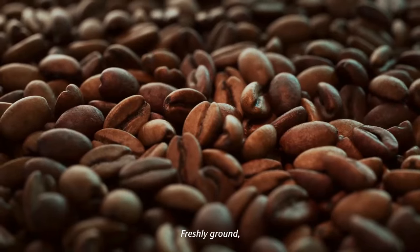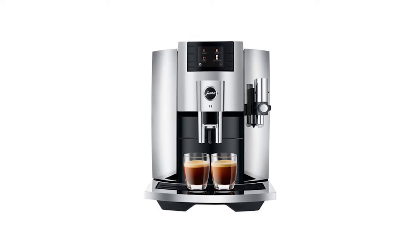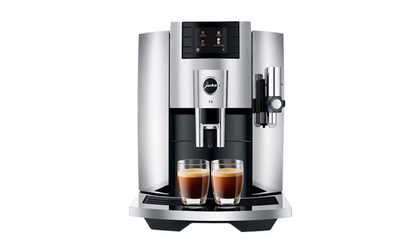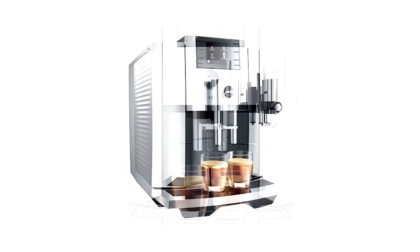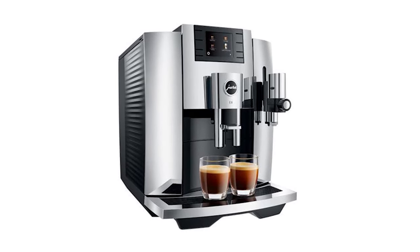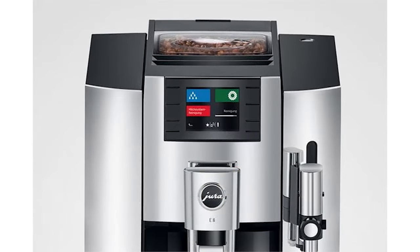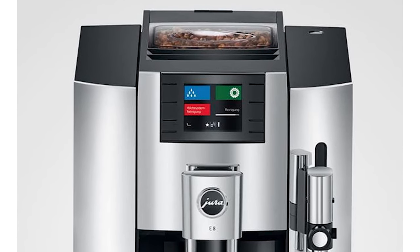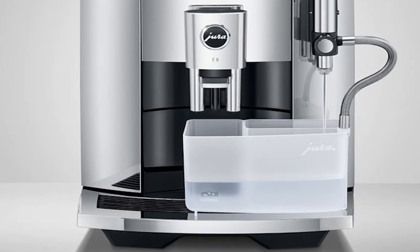If convenience reigns supreme and you prioritize a fully automated experience, the Jura E8 is your symphony of simplicity. This super-automatic machine takes care of everything — from grinding and tamping to brewing and milk frothing — at the touch of a button. The E8 features an intuitive touchscreen interface with a variety of pre-programmed drinks including espresso, lattes, cappuccinos, and flat whites, plus an automatic cleaning system for minimal maintenance. While it doesn't offer the same level of customization as manual machines, it prioritizes ease and consistency, making it ideal for busy individuals who want cafe-quality coffee at home without the hassle.